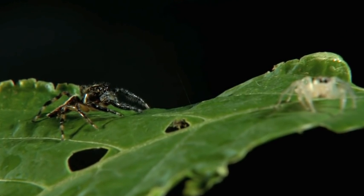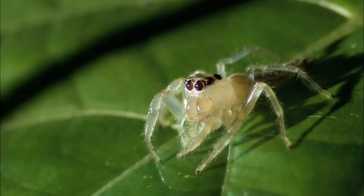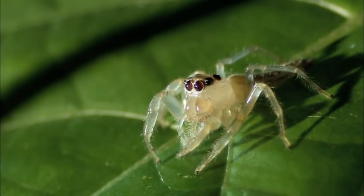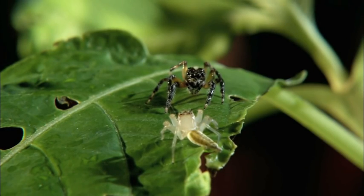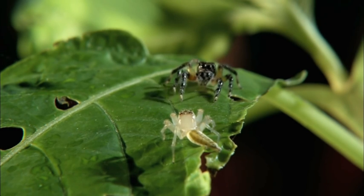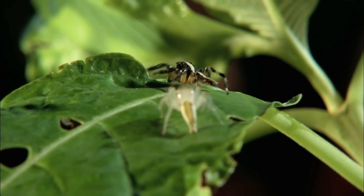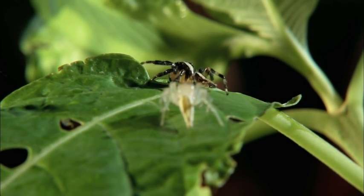The combatants eyeball each other. If spiders could break out in a nervous sweat, they would both be doing it about now — because they can both see and recognize the danger that they're both facing. The yellow jumping spider holds her ground. The tiger blinks first, backing off, but then changes her mind.